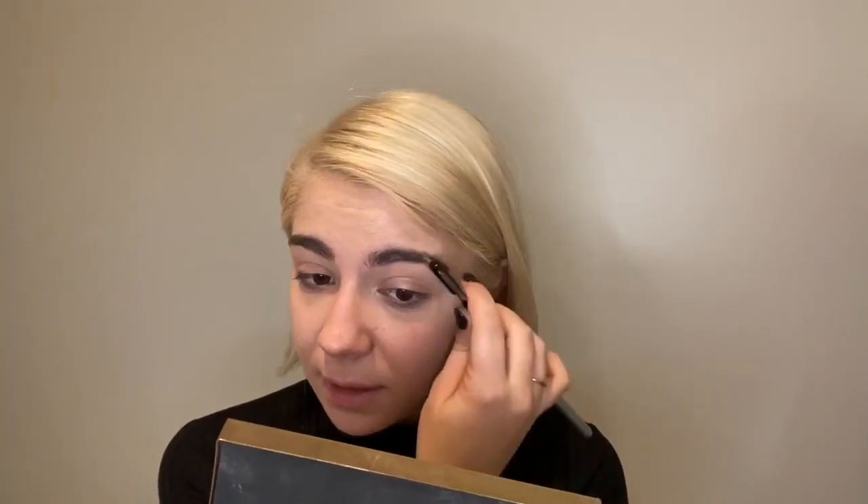Cleaning up my brows is actually an extra step I do for myself — I could technically not use brow products. I say that and next thing you know, I'll wake up with no brows and have to draw them in the rest of my life. But I can just clean up my brows and call it a day. I still want to fill them in just to give them some extra life. We are not bronzing the face, but we are going to add a little color.